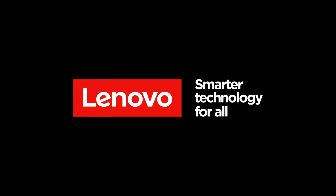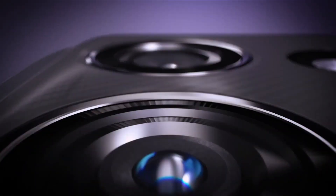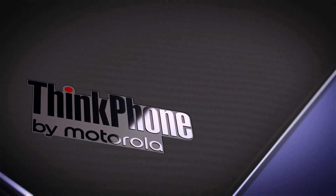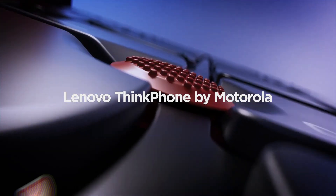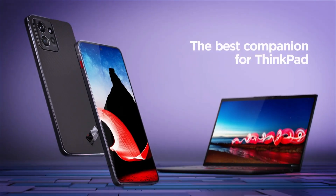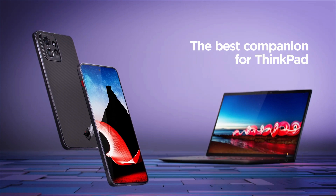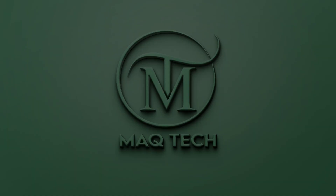So friends, do you like the ThinkPhone and what is your opinion about its Think technology? Tell us in the comment section. If you like this video, then like and share it with your friends. To see more such videos, subscribe to our channel and click on the bell icon so that the latest updates can reach you. Goodbye and take care.